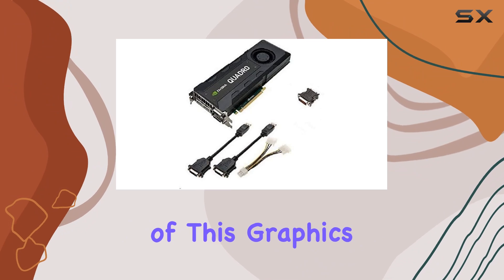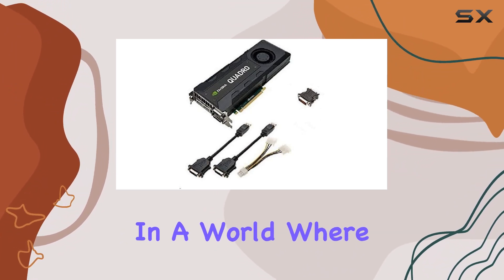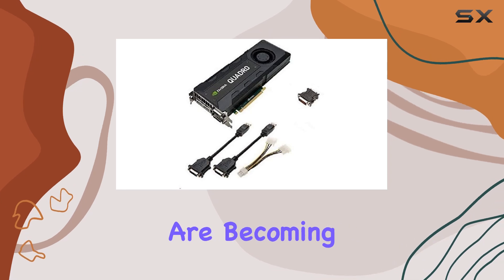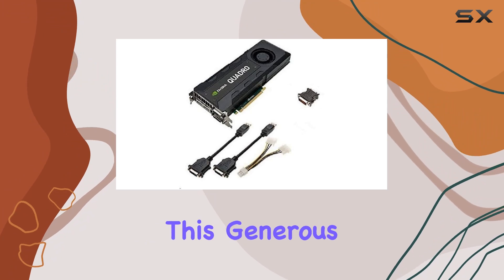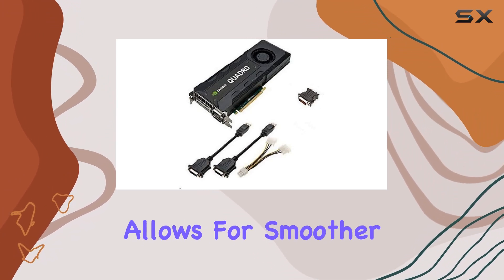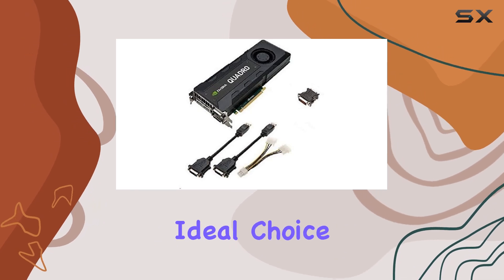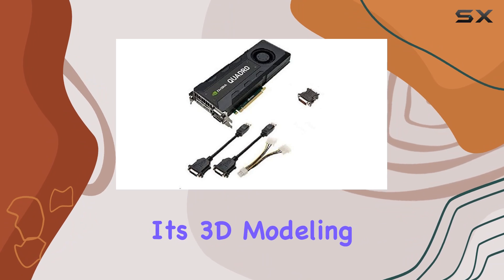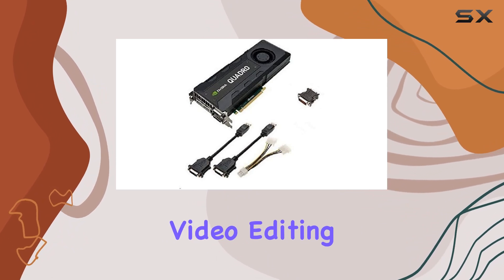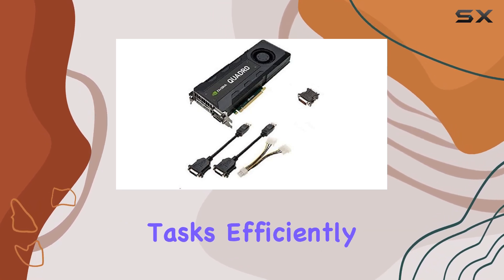One of the highlights of this graphics card is its 8GB GDDR5 memory. In a world where textures, models, and datasets are becoming increasingly complex, having a substantial amount of memory is indispensable. This generous memory size allows for smoother rendering of high-resolution images and videos, making it an ideal choice for professionals working on intricate projects. Whether it's 3D modeling or high-definition video editing, the Quadro K5200 provides the necessary horsepower to tackle these tasks efficiently.